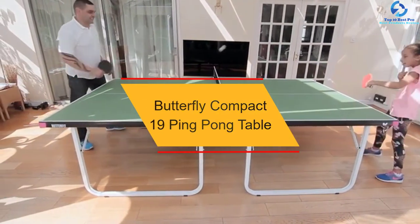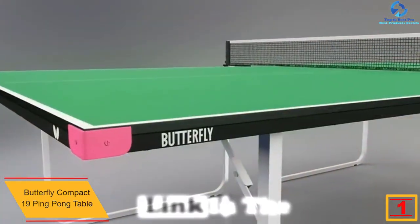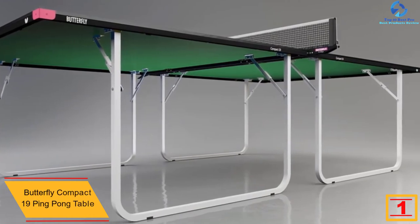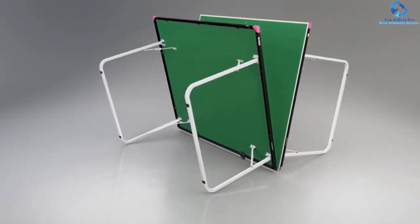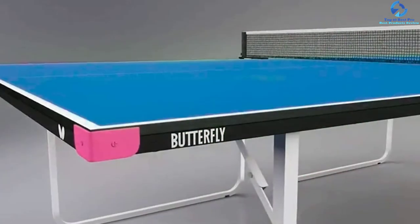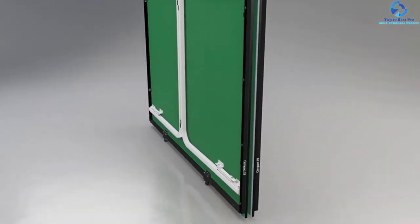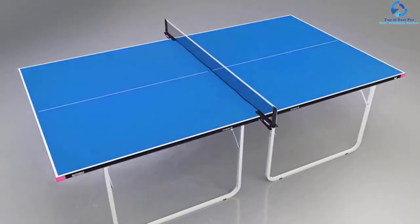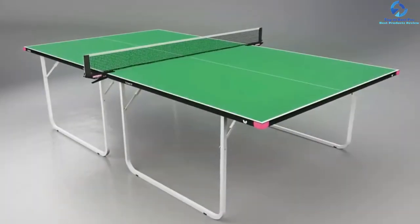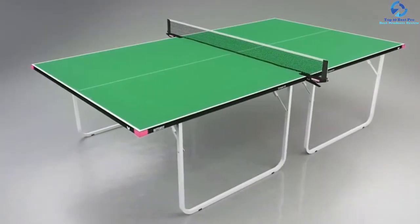And finally, at number 1, we have the Butterfly Compact 19 Ping Pong Table. The Butterfly Compact 19 is perfect for those looking for a compact, easy-to-store, tournament-level table. It weighs under 175 pounds, making it one of the lightest in its category. Available in 16-millimeter and 19-millimeter versions, we suggest intermediate players go for the 19-millimeter version as thicker tops offer better ball bounce and support ambitious gameplay. Each table half has two large wheels for easy movement. It folds to 4 feet 8 inches H by 5 feet W by 5 inches D, comes 100% pre-assembled, offers a three-year warranty, and is available in blue and green.